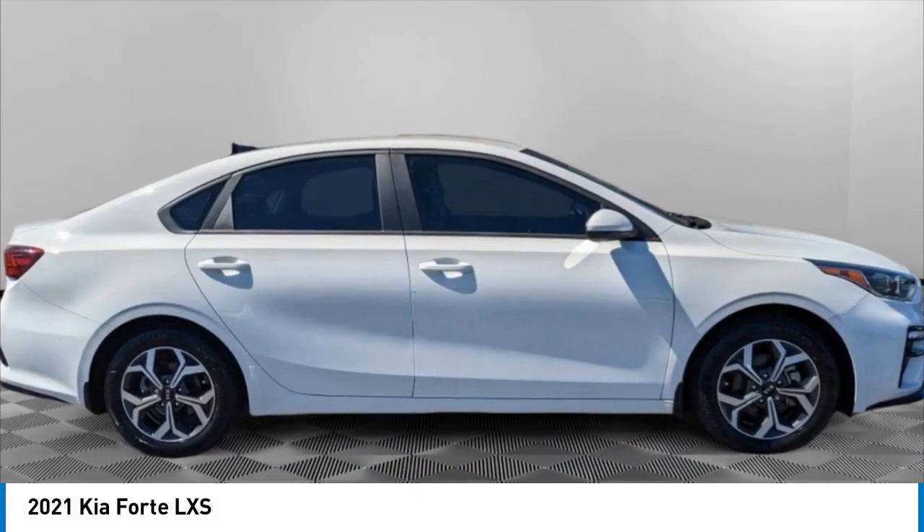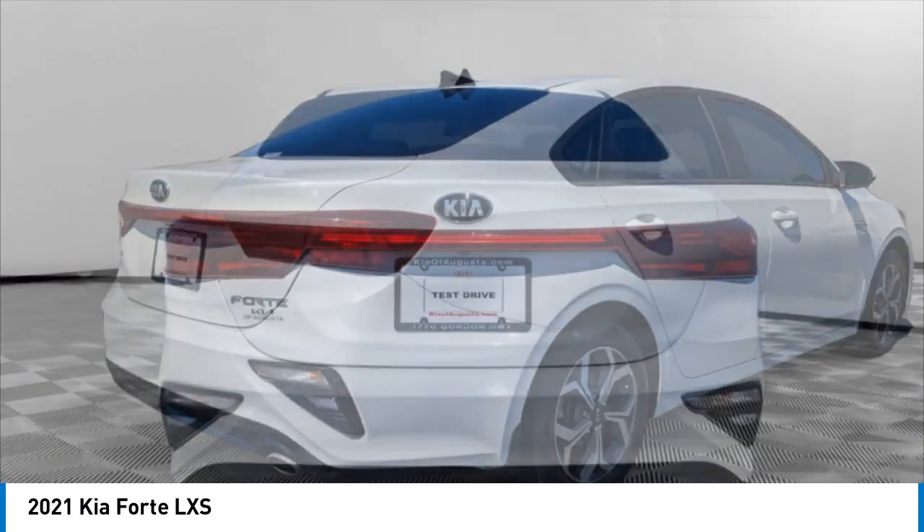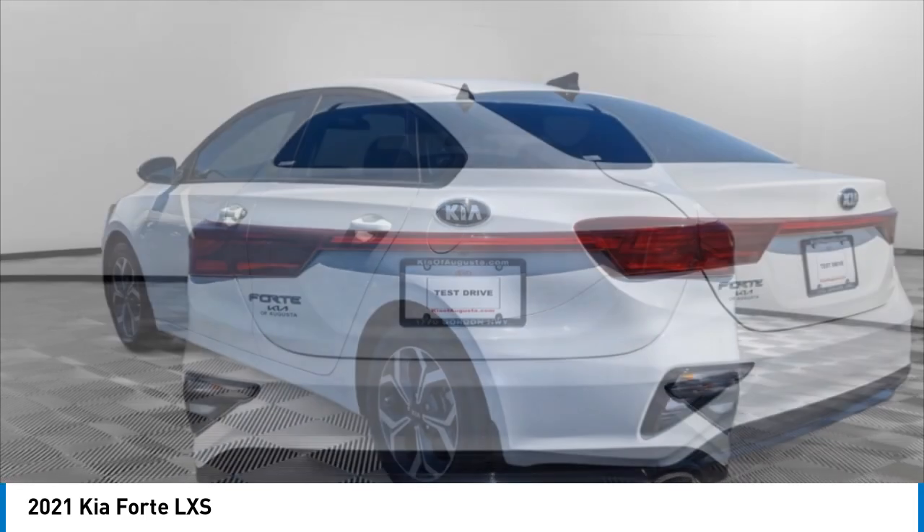Come test drive the 2021 Forte. If you're looking for a trendy and feature-laden compact sedan, the Kia Forte is for you.